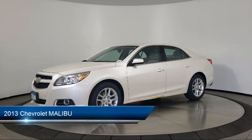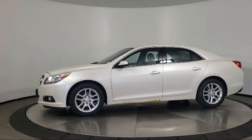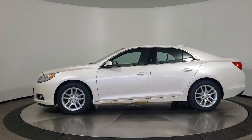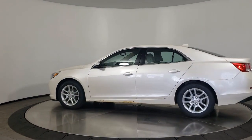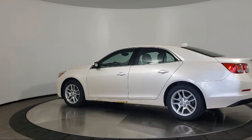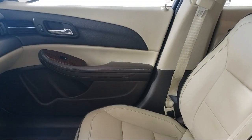It comes equipped with keyless entry, air conditioning, traction control, power windows, cruise control, fog lights, CD player, heated side mirrors, power seat, daytime running lights, and has less than 95,000 miles on the odometer.